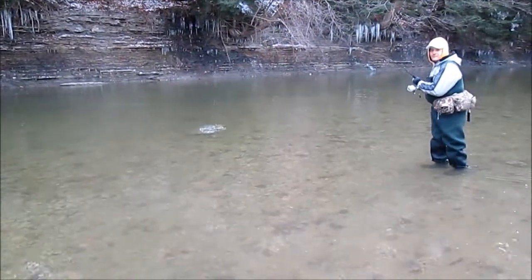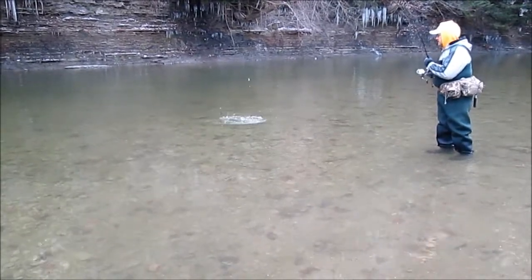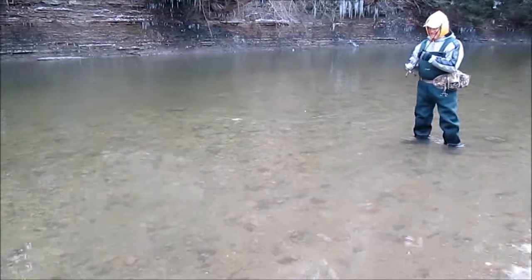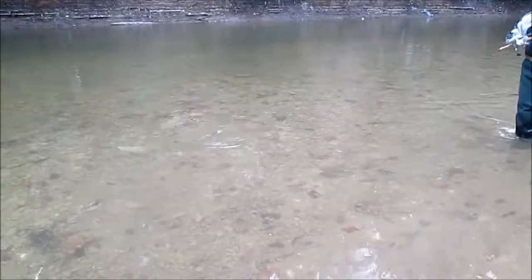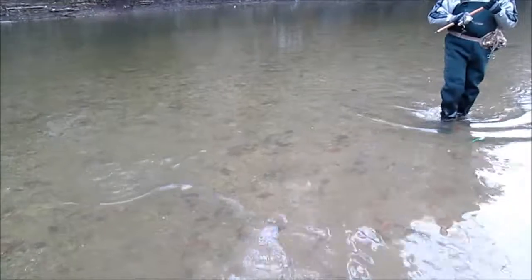He almost looks like a brown trout when he's right next to me here. You know why? That's because he is — a brownie. Fresh from the lake brownie. See them big spots on him? No wonder he looks like a brown trout, because he is.